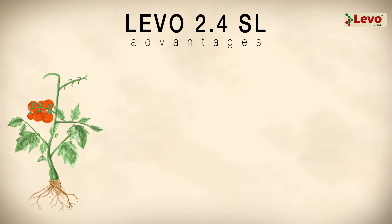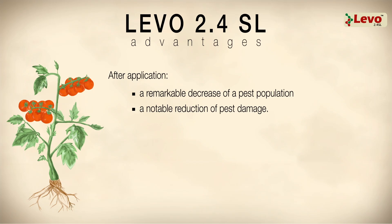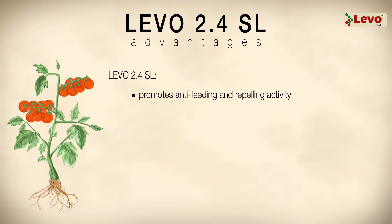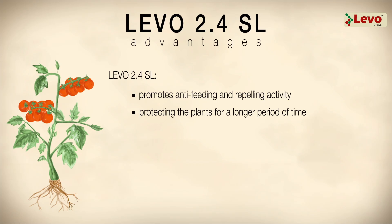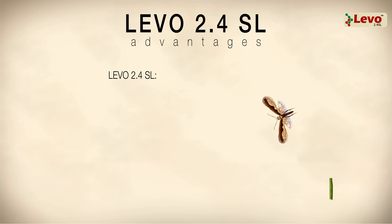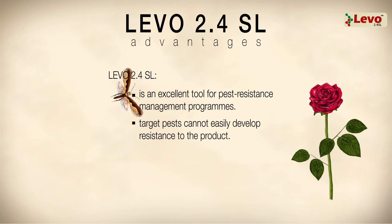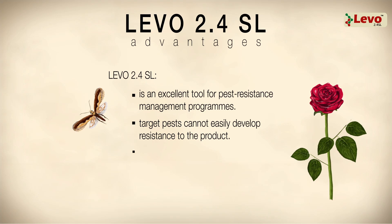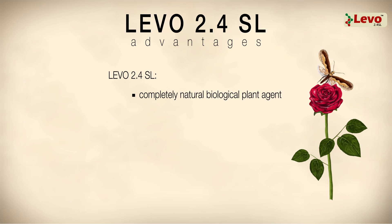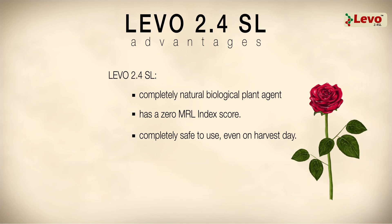After application, there is a remarkable decrease of pest population and a notable reduction of pest damage. Laveau 2.4 SL promotes anti-feeding and repelling activity, protecting the plants for a longer period of time and making them less susceptible to secondary infections and pest reoccurrence. Laveau 2.4 SL is an excellent tool for pest resistance management programs. Target pests cannot easily develop resistance to the product, and no cross-resistance has been reported. As a completely natural biological plant agent, Laveau has a zero MRL index score, meaning it is completely safe to use, even on harvest day.